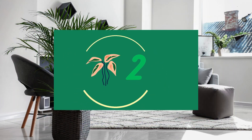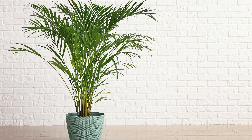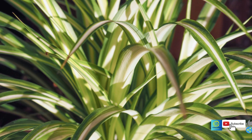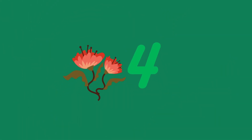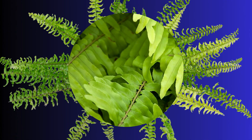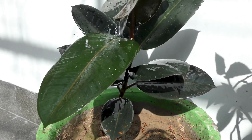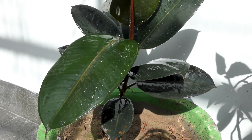Number two is areca palm, a popular choice that enjoys bright indirect light and adds a tropical vibe. Number three is spider plant — this resilient plant thrives in a variety of light conditions but loves the soft morning sun. Number four is Boston fern, which thrives in the humid bright light of east facing windows. Number five is rubber plant — it prefers bright indirect light but can also handle a bit of morning sun.